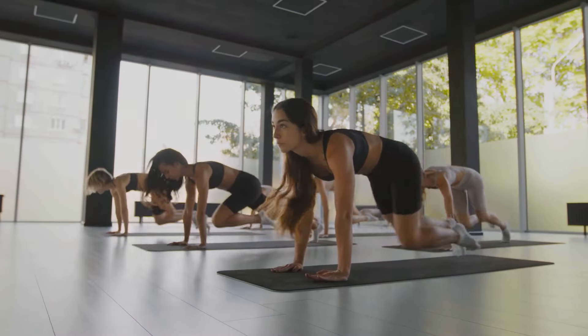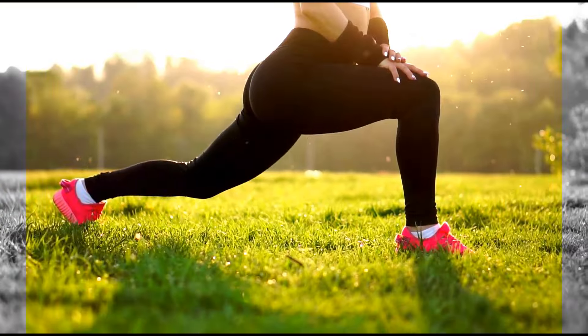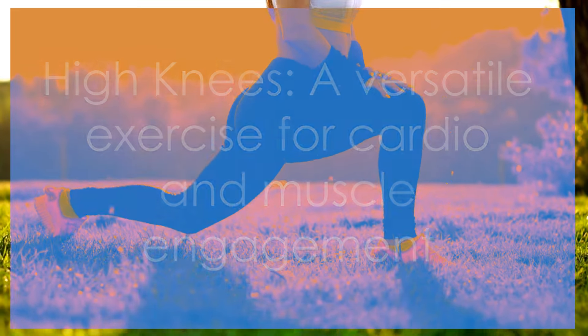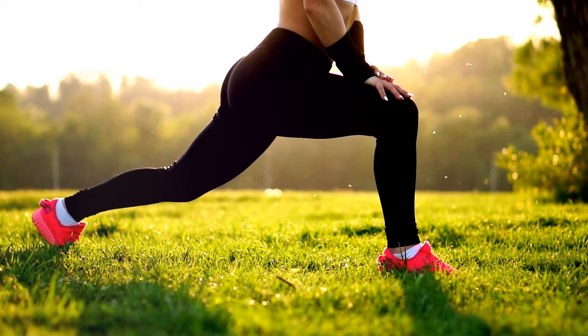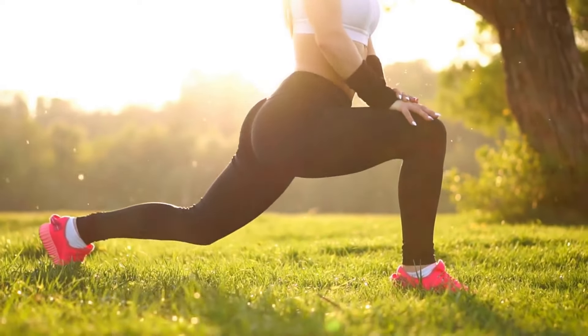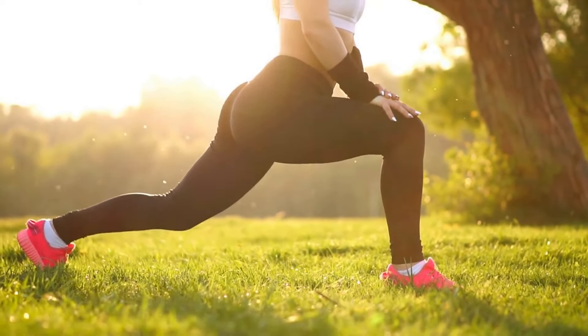Mountain climbers are truly a full-body workout. Next, we present high knees. High knees is an exercise that's easy to perform anywhere — whether you're at home, at the gym, or even at the park. This exercise is all about cardio, but it also engages multiple muscle groups, making it a fantastic full-body workout.